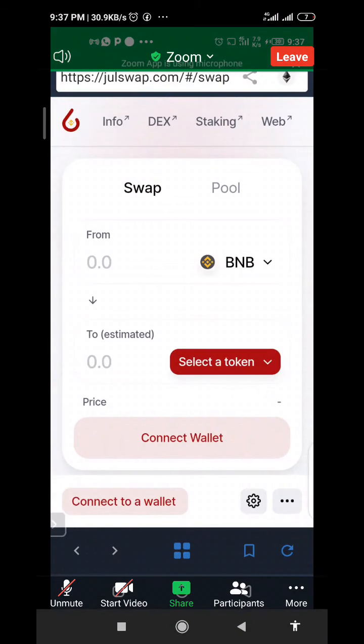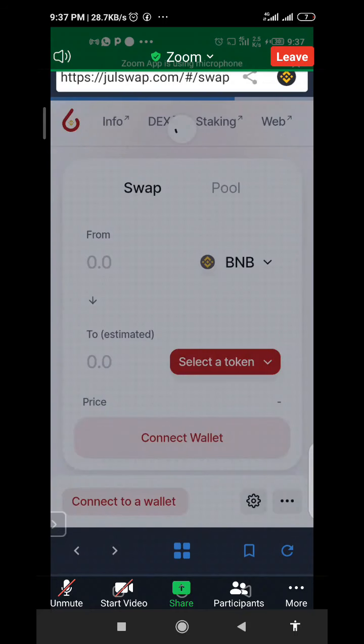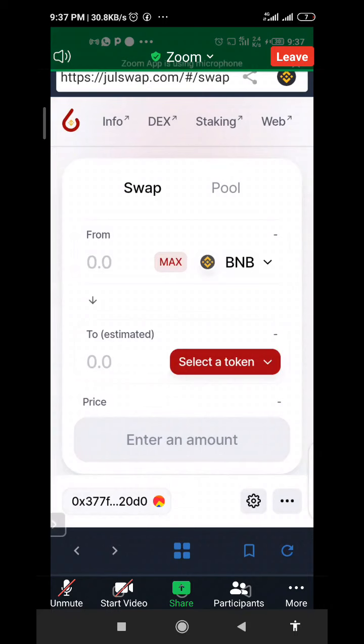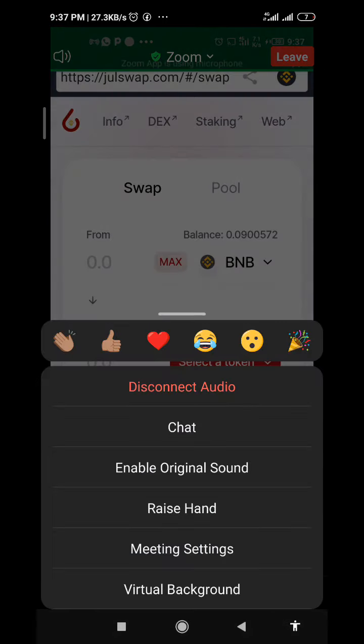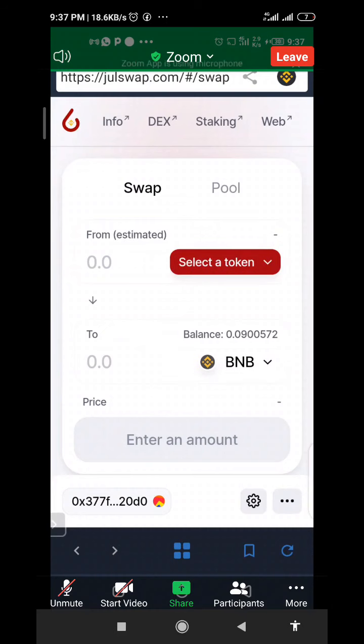You have to change it to Binance Smart Chain. Then you connect your wallet if you haven't, and then you can use the BNB you sent from Binance to buy your JULI.